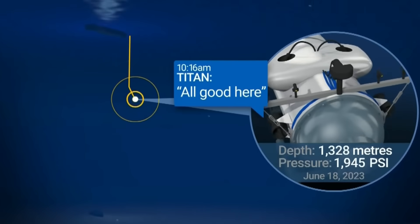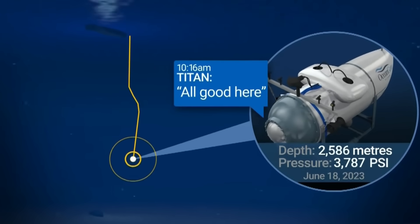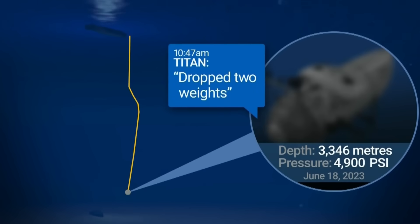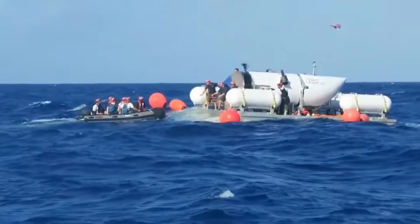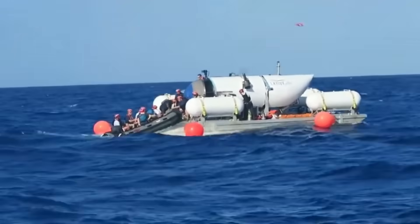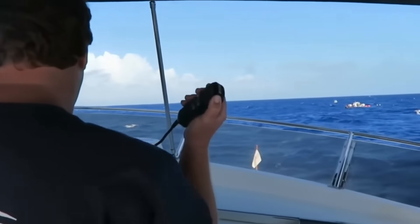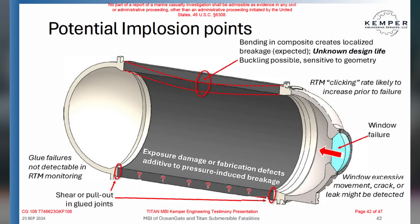There's an animation that recreates the incident, released last week, which depicted the sub losing communication at a depth of 3,346 meters. It turns out the submersible had a troubled history long before it imploded. On day one of the investigation, it was revealed that the sub had experienced numerous equipment issues — 70 documented problems in 2021 alone, followed by 48 in 2022. These issues raised serious concerns about the safety and reliability of the vessel.